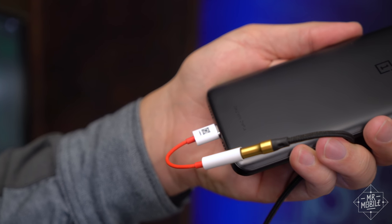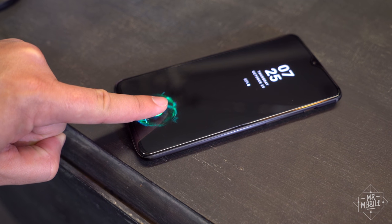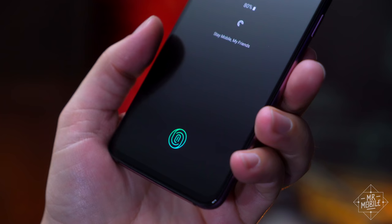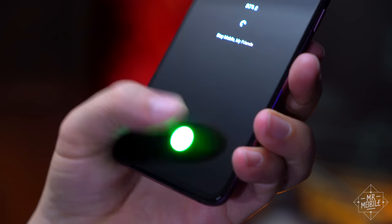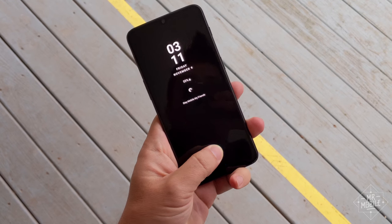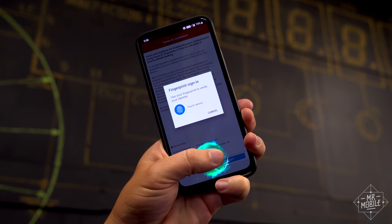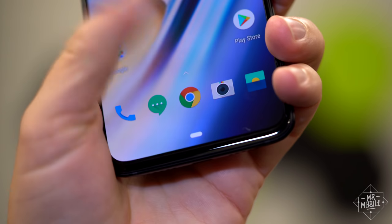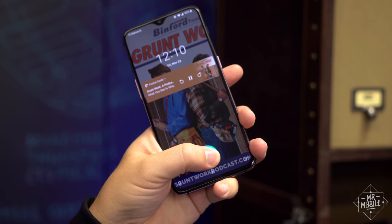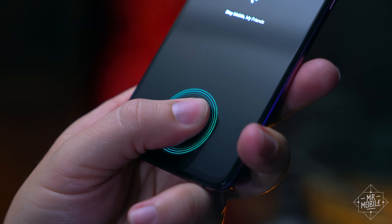Now let's switch gears to talk about the big stumble — not the headphone jack, I talked about that in the first video. I'm talking about the in-display fingerprint sensor. I loved it when I first fired it up and its futuristic appeal is undeniable. But it's hard to praise something that just doesn't work a lot of the time. If your fingers are wet, cold, shriveled from being wet, or you're trying to scan at an odd angle, it's almost guaranteed to fail. It probably works four times out of five, but the more traditional design on the OnePlus 6 was a 19-times-out-of-20 success rate for me. So this is a miss — for me, it's the most disappointing part of the phone.